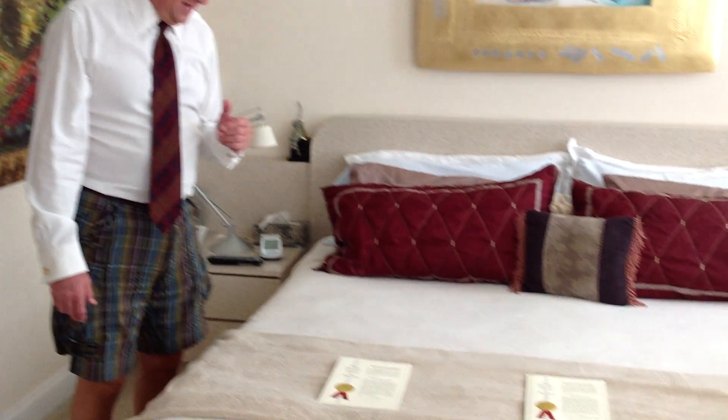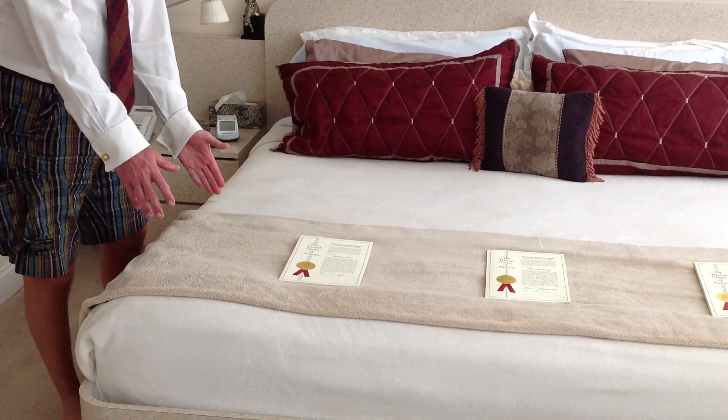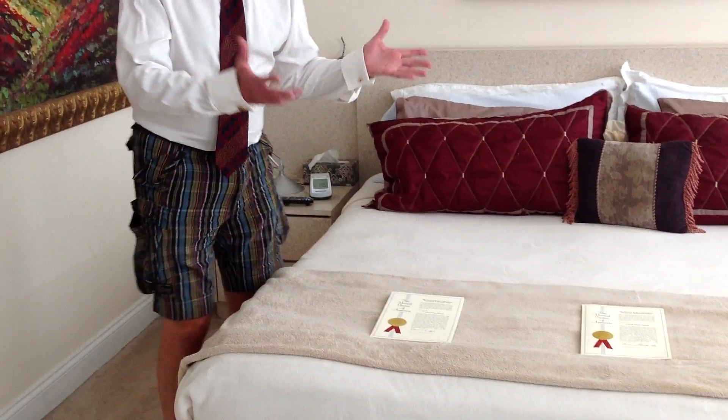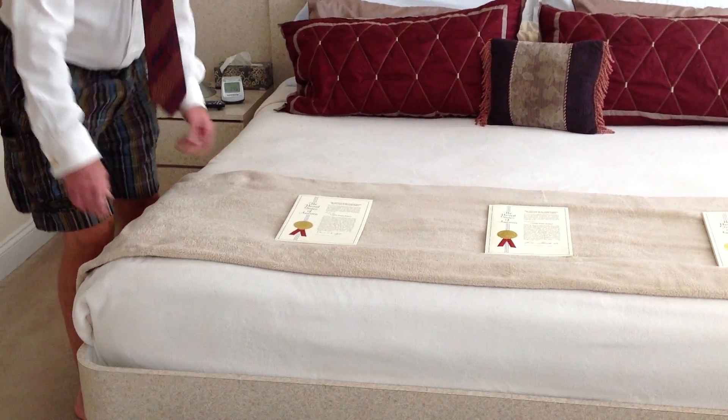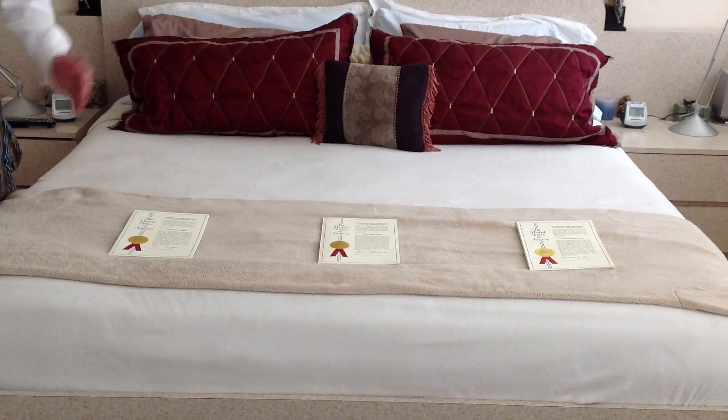This is a two-tone Tenga plush blanket in French cream with a tawny-toed canopy. I've taken advantage of our ergonomic canopy to set out three granted patents.